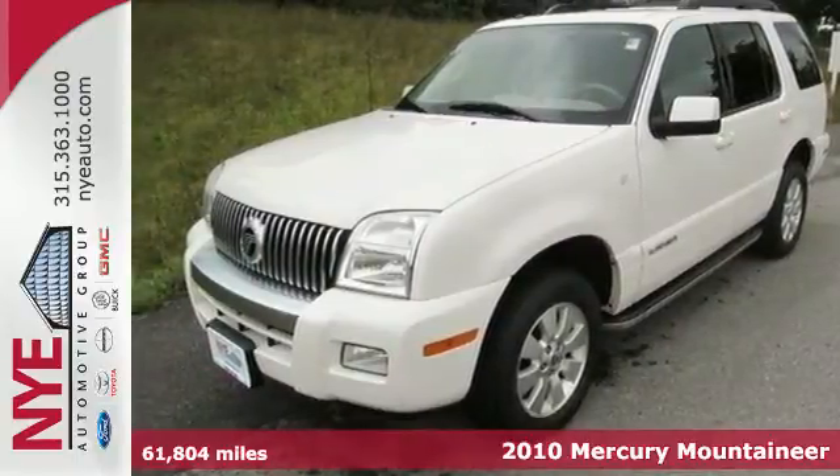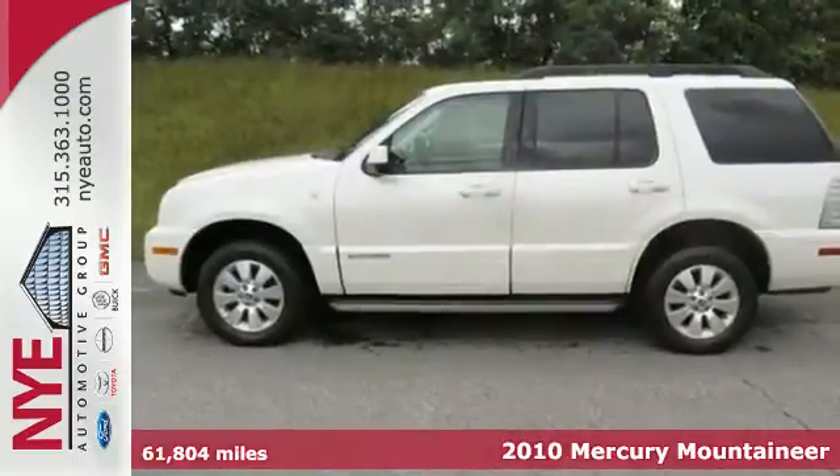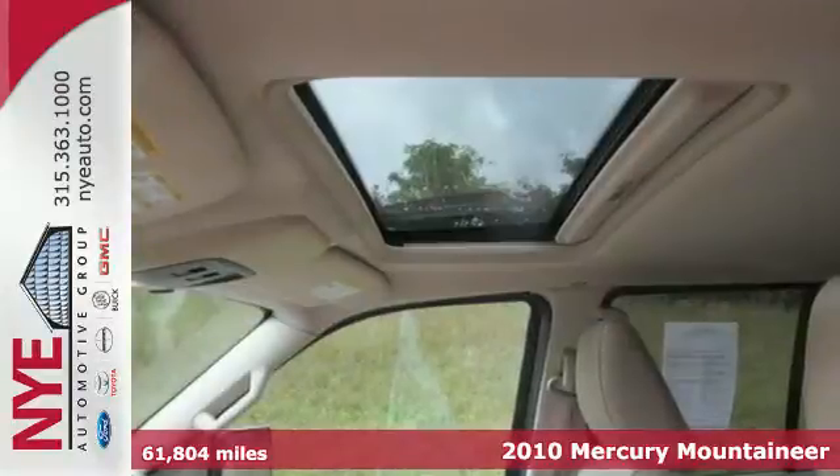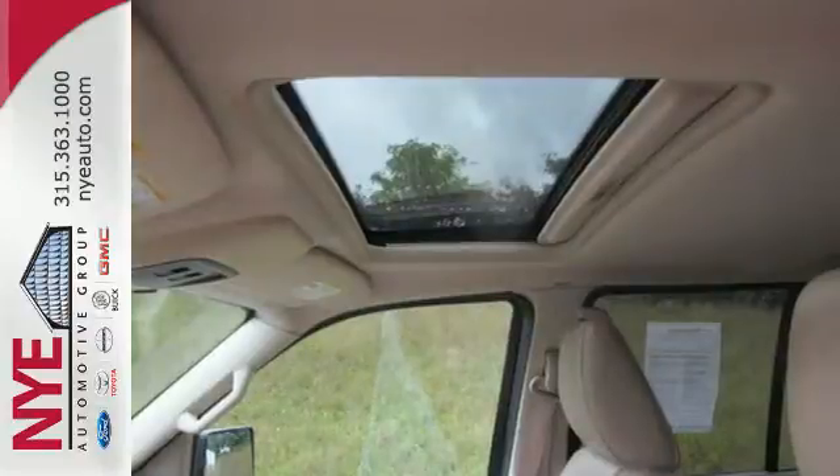It's a 2010 Mercury Mountaineer. Always a leader in innovation, Mercury gives the Mountaineer standard high-tech features including digital keypad power door locks.